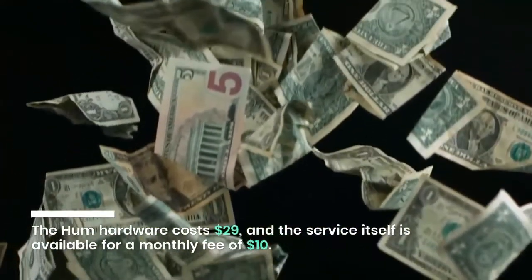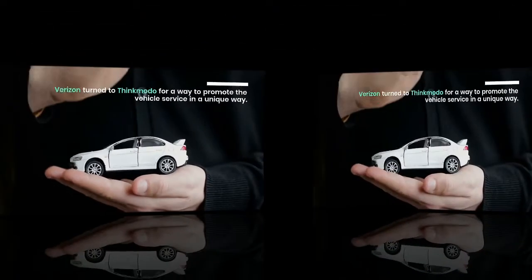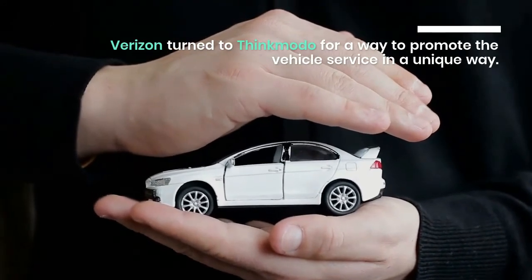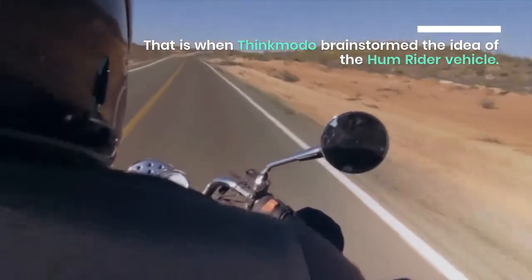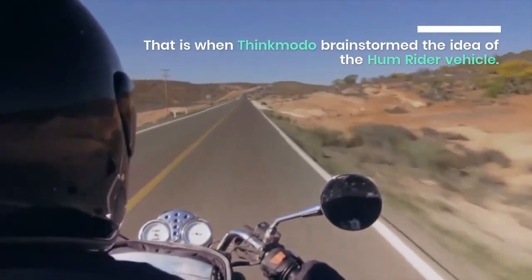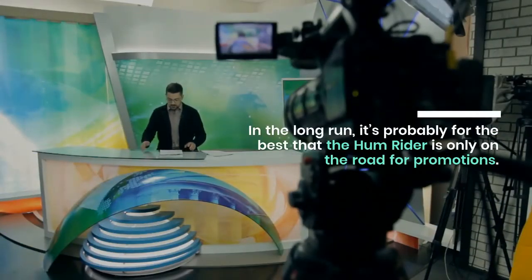The Hum hardware costs $29, and the service itself is available for a monthly fee of $10. Verizon turned to Thinkmodo for a way to promote the vehicle service in a unique way — that is when Thinkmodo brainstormed the idea of the Hum Rider vehicle. In the long run, it's probably for the best that the Hum Rider is only on the road for promotions.